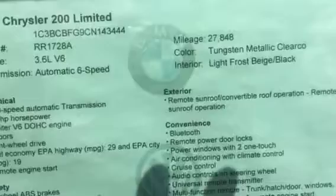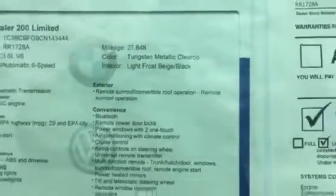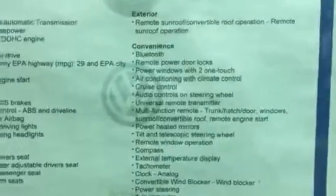I'll show you the build sheet. It has a 3.6 liter V6 engine and a 6-speed automatic transmission. You can see the mileage here on the sticker: 227,848. Horsepower of 283 as well.